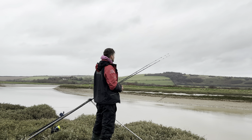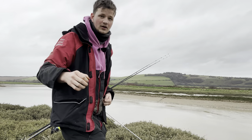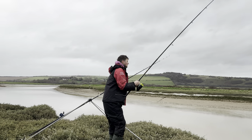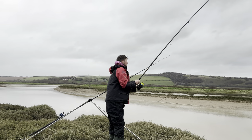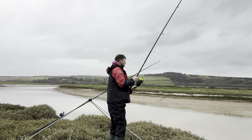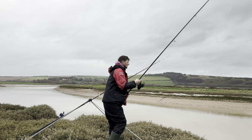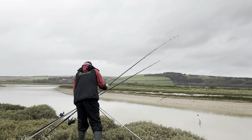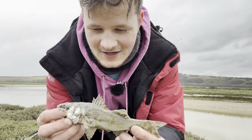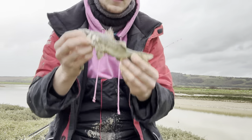We're going to check that in a second. That's brought my mood up so much — come on, first cast! Not feeling heavy at the moment... oh, missed it — hang on, what on earth is that? Well, we got a fish. It's not what we wanted though — we've caught a little school bass. Not what we wanted, we want the flounder! But first cast within five minutes we caught a fish.